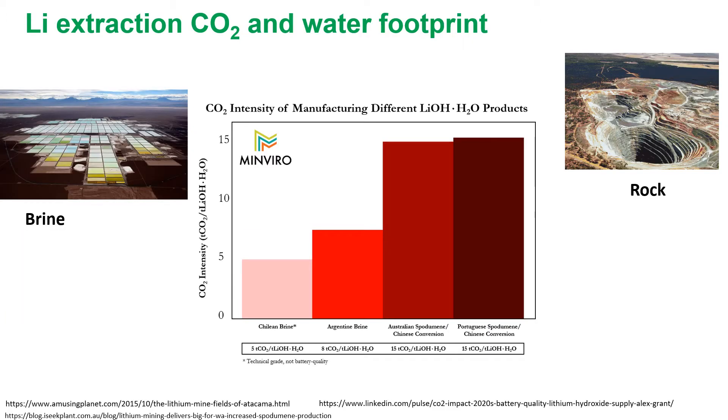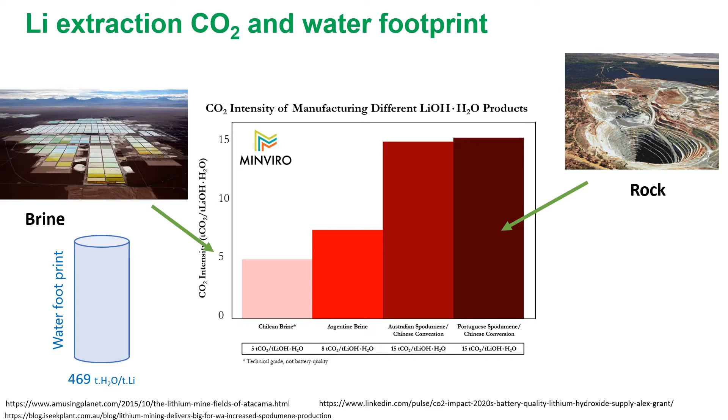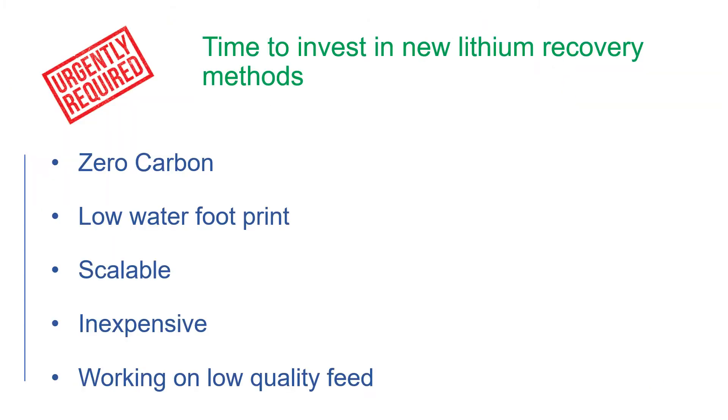As you can see here, the extraction of lithium hydroxide from brine produces at least 5 tons of CO2, and that value increases to around 15 tons of CO2 per one ton of lithium hydroxide. Water footprint for brine is around 470 tons of water per ton of lithium, and that value for rock mining is around 170 tons. There is a rapidly growing quest for new methods that can extract lithium directly with zero carbon and water footprint.